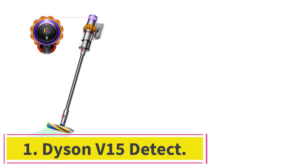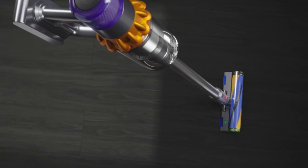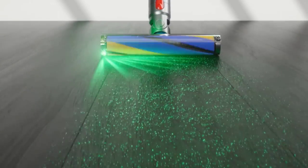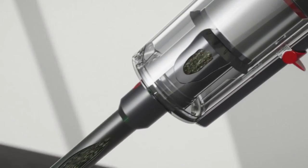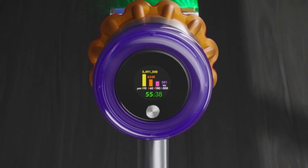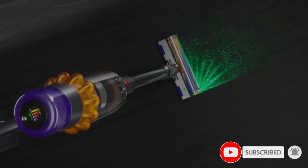Starting at number 1: the Dyson V15 Detect. The best vacuum cleaner we've tested, this high-end stick vacuum is remarkably potent, delivering similar debris pickup performance to many corded models. It has the advantage of being remarkably easy to deploy and maneuver. It's capable of automatically modulating its suction power depending on the surface and features a dirt sensor to count and measure the size of particles being sucked into the vacuum.